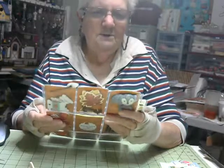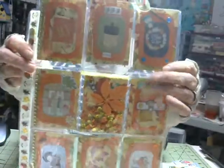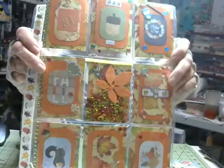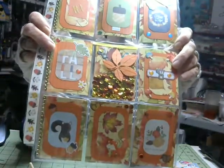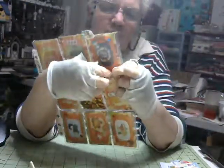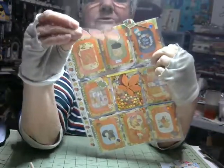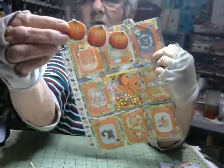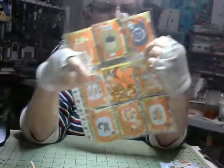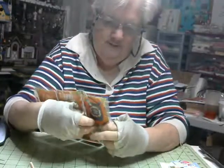Oh, and then she made me a pocket letter — very fall, very pretty. It all goes together so nicely. And the goodies — look at these, they're fabric stickers. I've never seen stickers like that, those are so pretty. And there's some apples in here and a few more of the pumpkins.